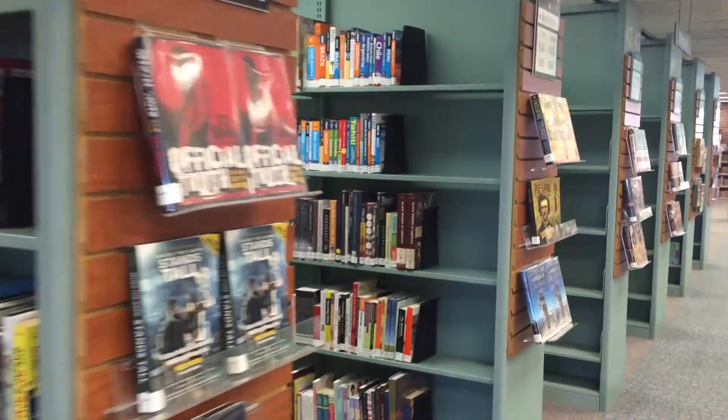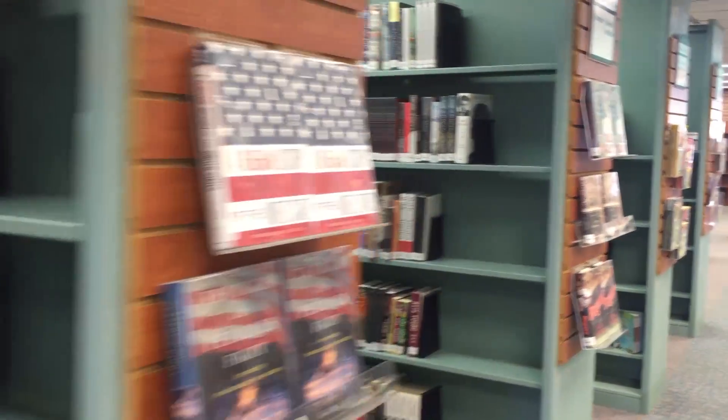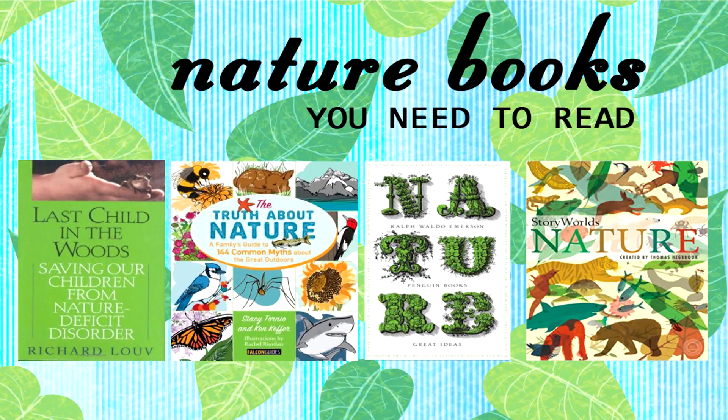Visit your local BCPL branch to learn more about our environment and how you can volunteer in your local community. Check out these titles.